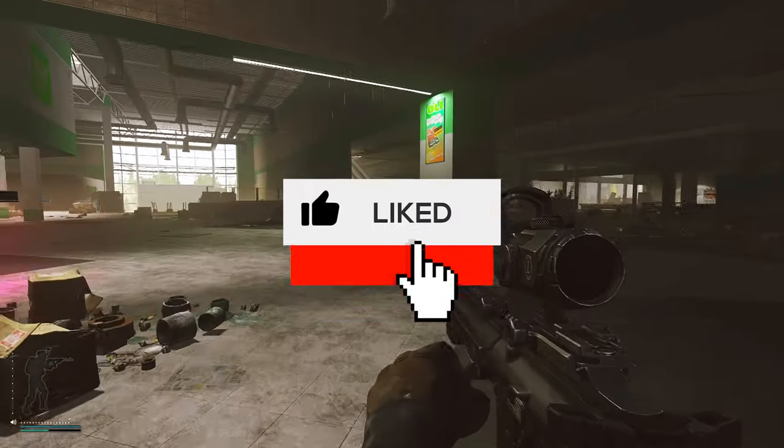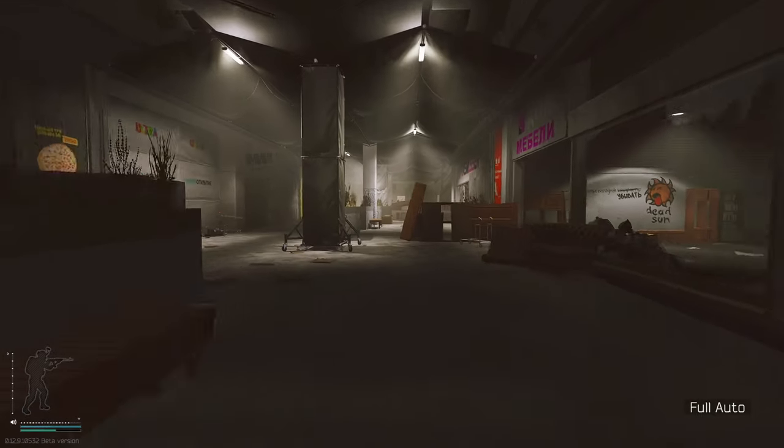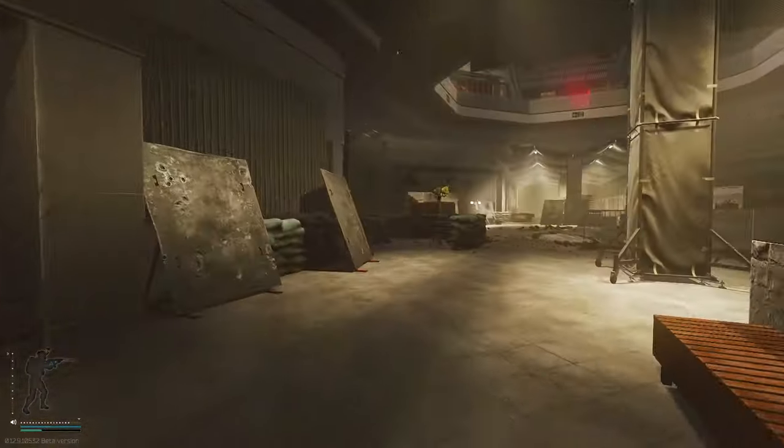By the way, if you guys are enjoying this video and it helps you out, please hit that like button. If you want more helpful Escape from Tarkov content, hit that subscribe button while you're at it.